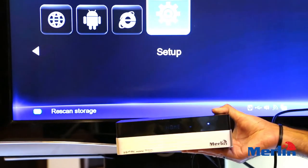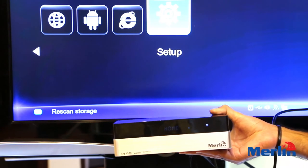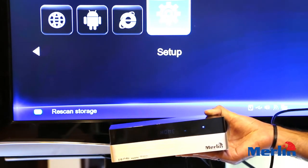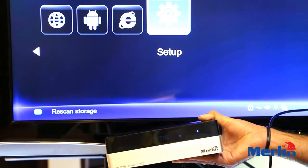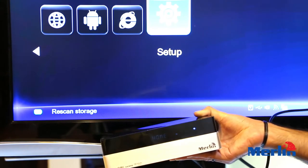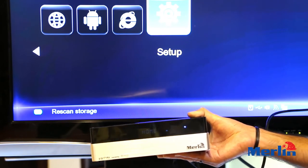You also have plasma mode, deep color, and screen size options. In conclusion, the Home Multimedia Center from Merlin is a very useful product because all your files can be stored in one place, and you don't need to go through the hassle of transferring things from one place to another. Everything can be done over the internet.